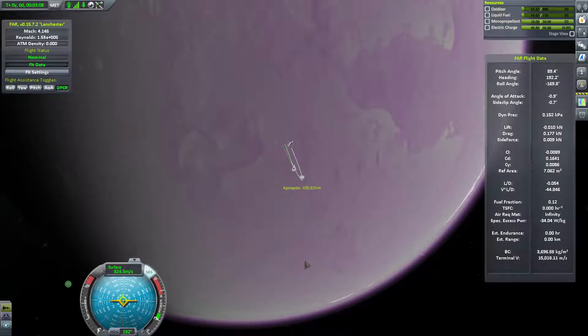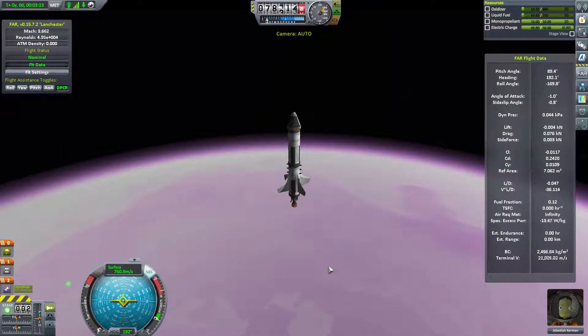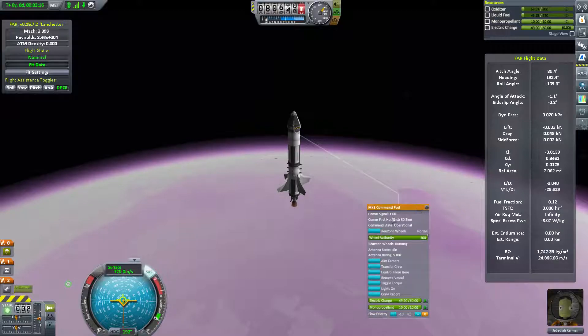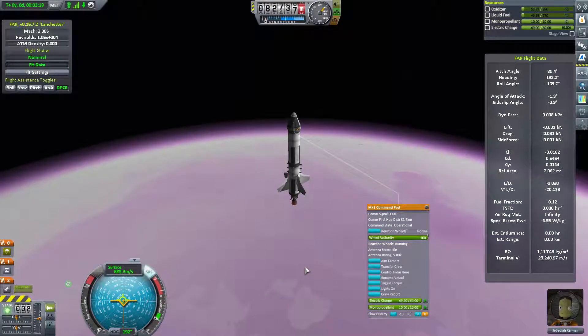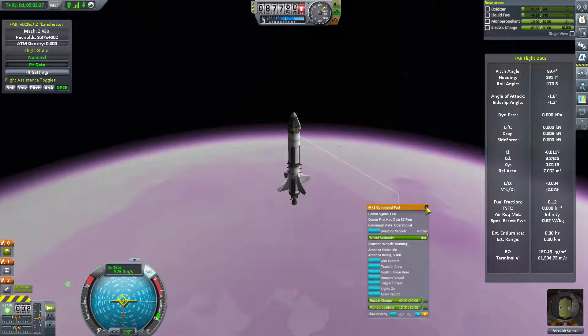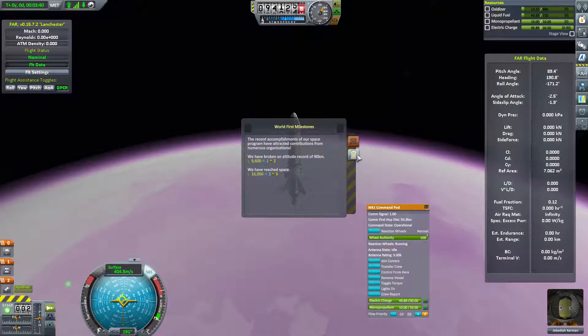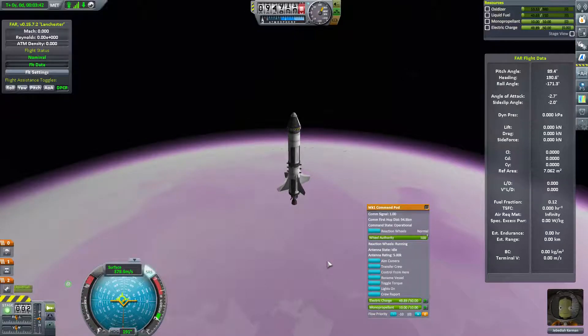Jeb, you're almost in space. Get ready with that crew report - we need science from space. We're breaking altitude records, we're breaking speed records. 89, 90 - we're in space! Get the crew report, Jeb! We need the science, we need better parts. At least we've reached 100,000 - 100 kilometers up. I hope we put an antenna on this craft so Jeb could actually hear us.